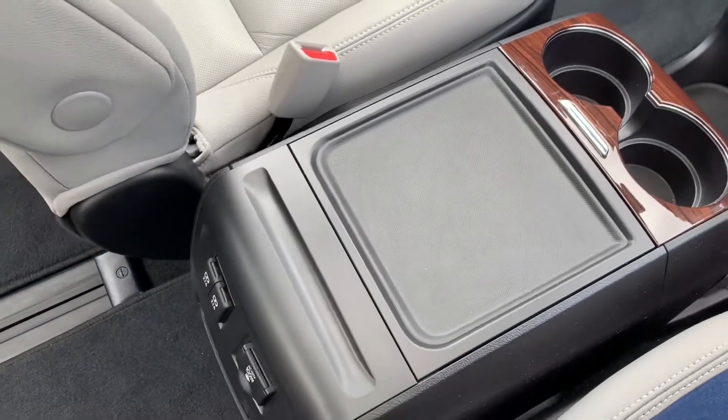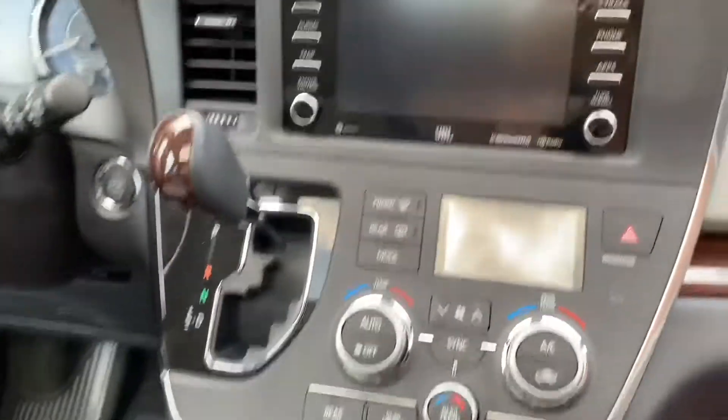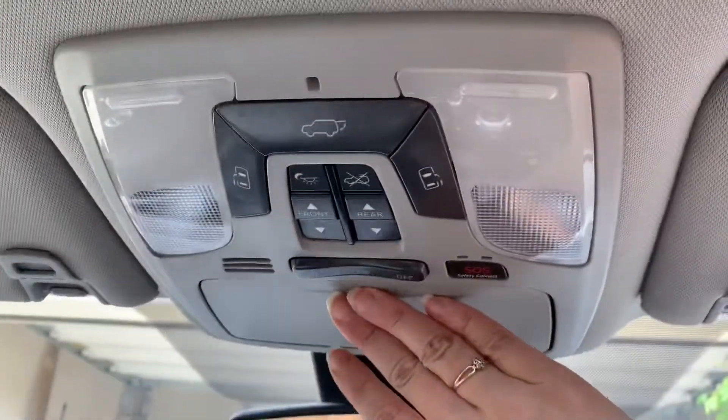They make it easy to get to everything both from the driver's perspective but also from passengers' points of view as well, whether you're stowing your purse or valuables.